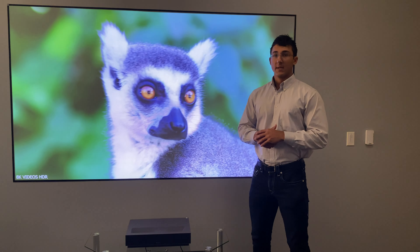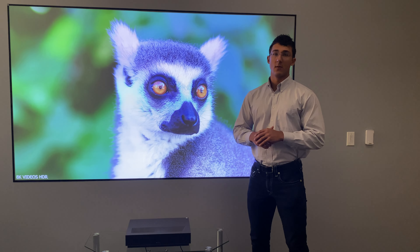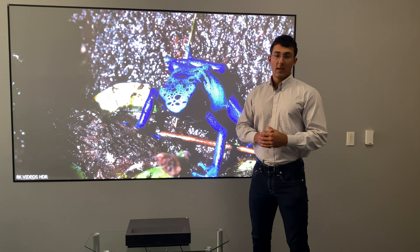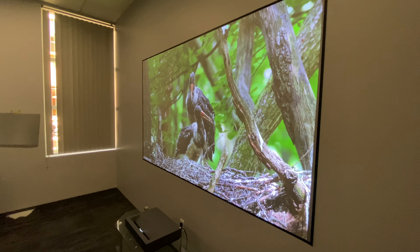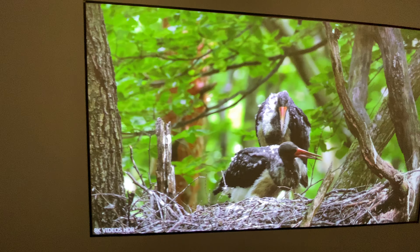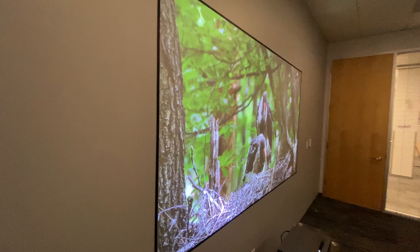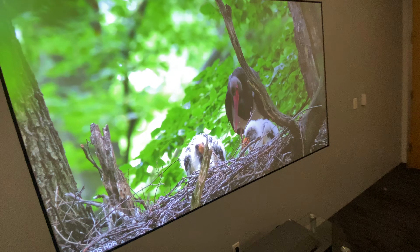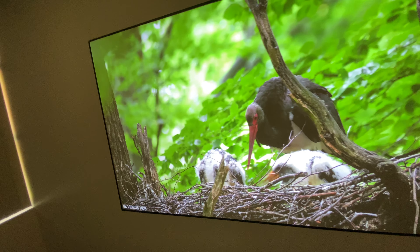Another cool thing is that even though we control and disperse the light to a particular field of view, in this panning shot you'll see that the screen actually has the viewing window of a TV — so you can view it from pretty much any angle and still get really high brightness and a picture that's pleasant to watch.